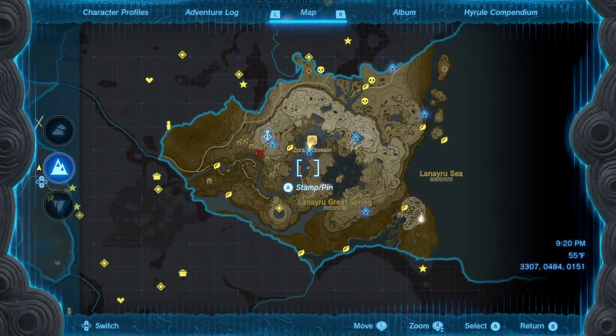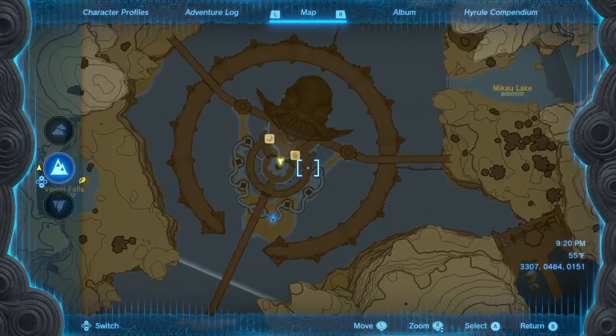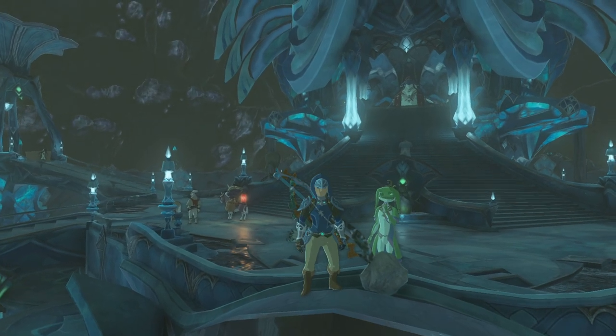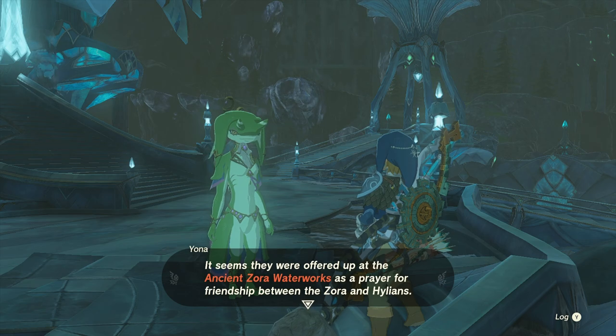In case you haven't unlocked this quest, it's available once you complete the Water Temple — you just need to talk to Yona, located now in front of the King's front room. There she'll tell you about the Zora Greaves that were once offered up at the ancient Zora Waterworks.